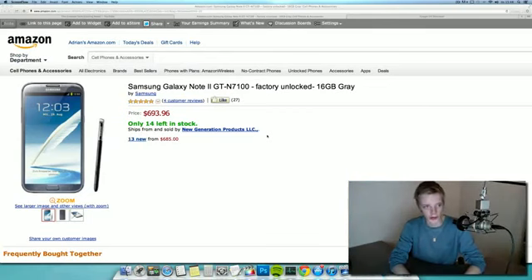Hey guys, just letting you know that you can finally buy the Galaxy Note 2, the gray edition unlocked 16 gigabyte variant from Amazon. I'm going to go ahead and leave a link in the description down below if you want to go ahead and buy it. There are 14 left in stock.